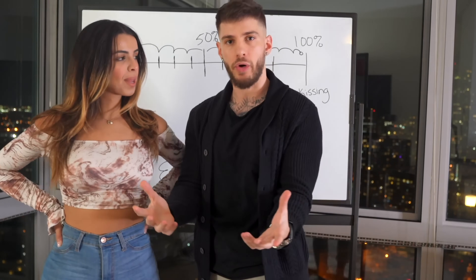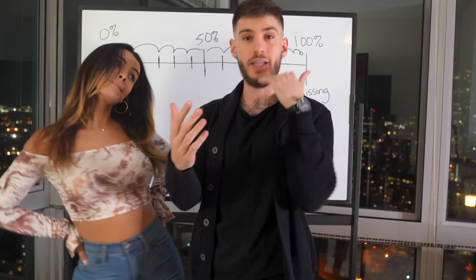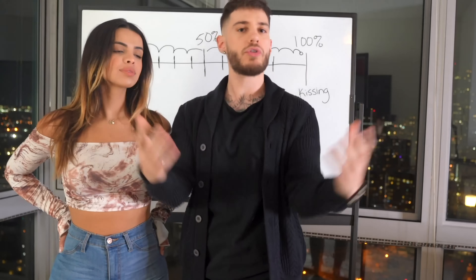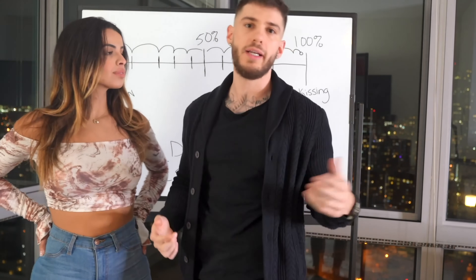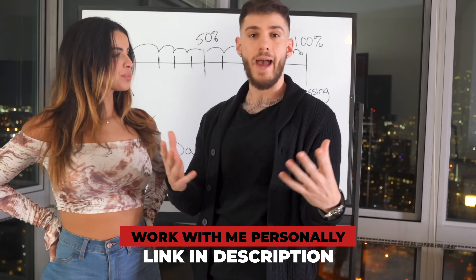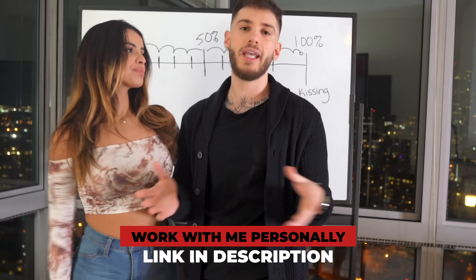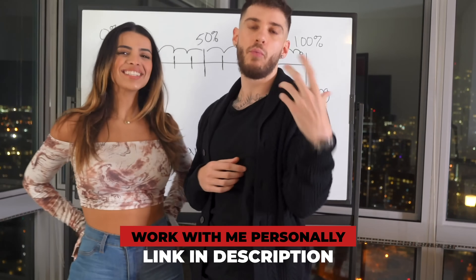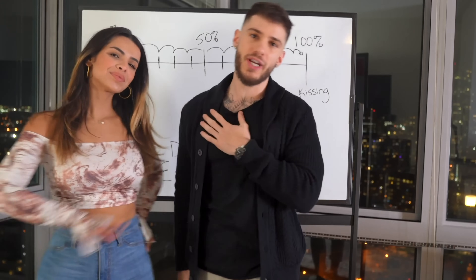If you're interested in working with me personally, I have a mentorship program where you could be working with me in direct communication. I'll show you the step-by-step process from wherever you're at, all the way to getting that abundant dating life, becoming more socially confident, getting more women and more dates. Click the link below this video and fill out the application, and we'll reach out to discuss further details. Hope you guys enjoyed this video — Coach Kyle signing out. Peace out guys.